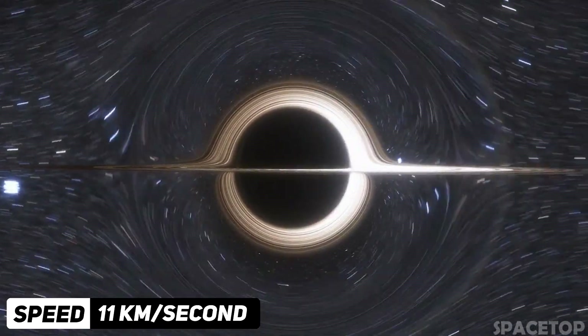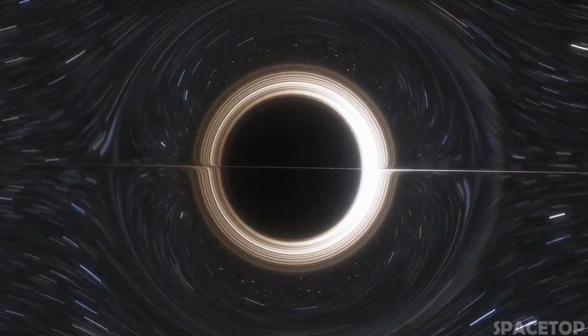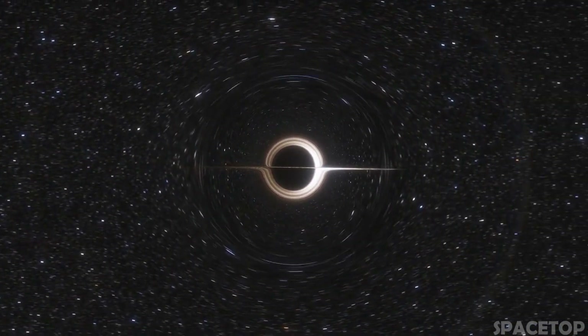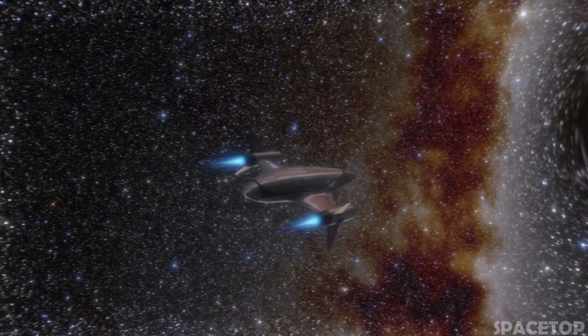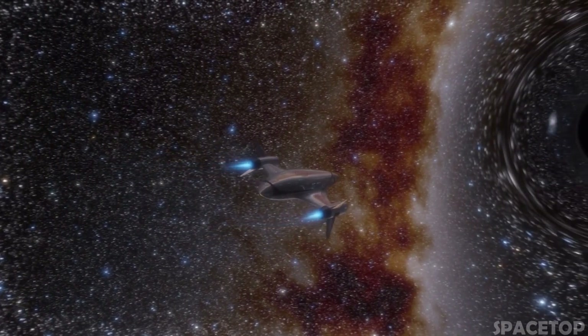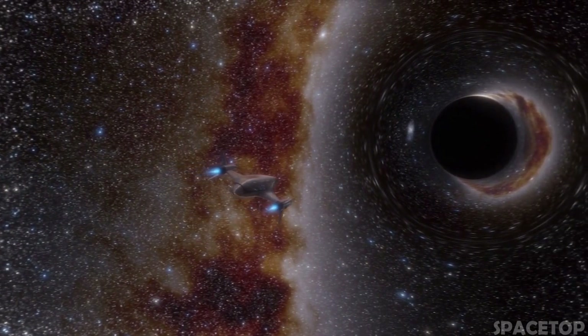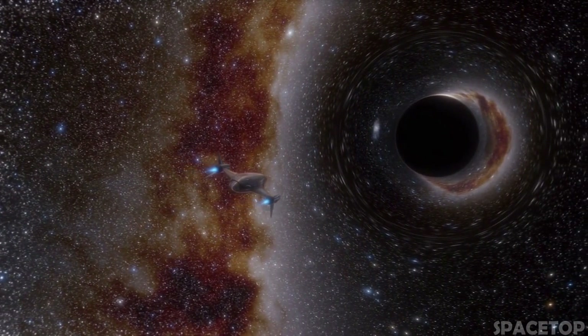But what is the escape velocity of a black hole? It is either equal to the speed of light, or even more. And since nothing can travel faster than the speed of light, you won't be able to escape a black hole. As soon as you pass its event horizon, you will fall into the boundary of no return surrounding the black hole.